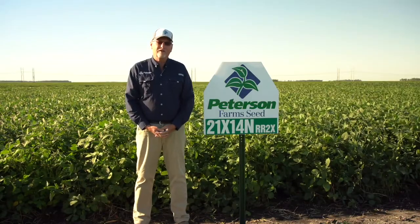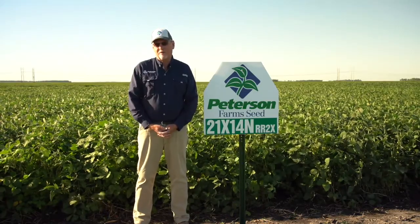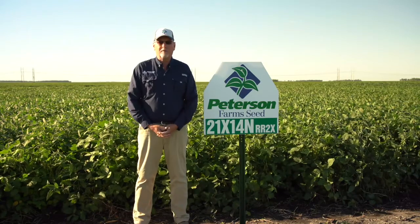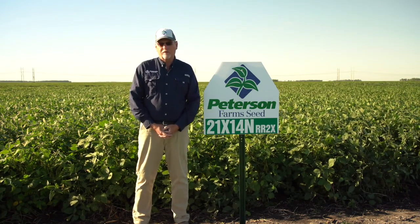It does have a full disease package with SCN, IDC tolerance, along with stacked Phytophthora root rot genes, so it will cover any of those problems. It did great last year for SDS, which is going to be a key product for us going forward.